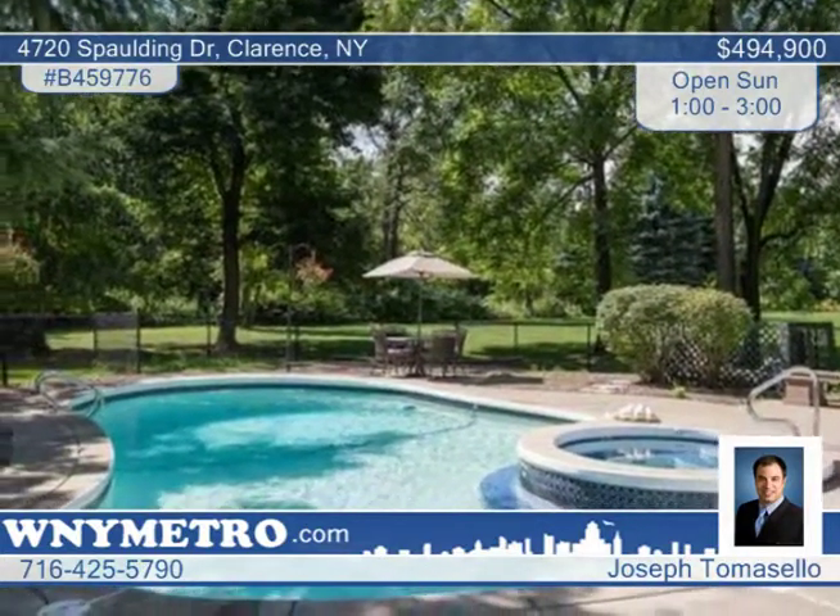Only scratch the surface of all the exciting bonuses here. Learn more with a showing by Joseph Tomasello.